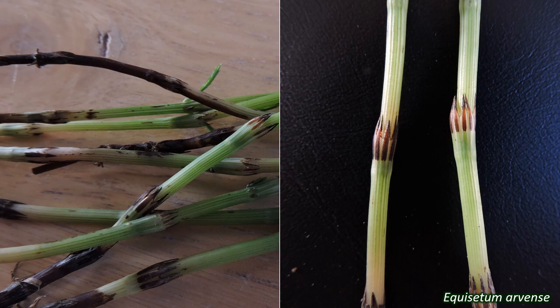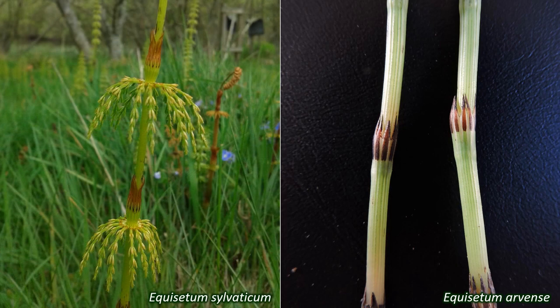Some species have whorls of branches on the stems that themselves have leaf-sheaths and ridges. Plants in this family also have stems that grow underground, called rhizomes, which give rise to new upright stems.